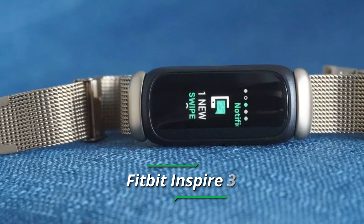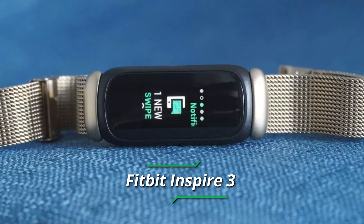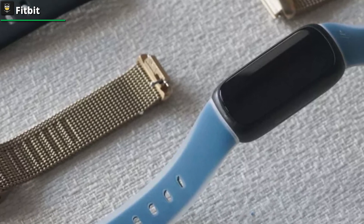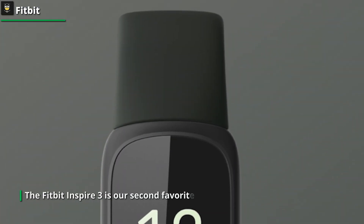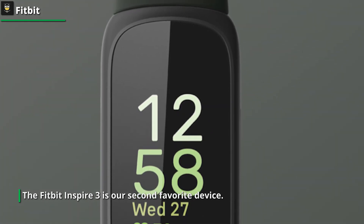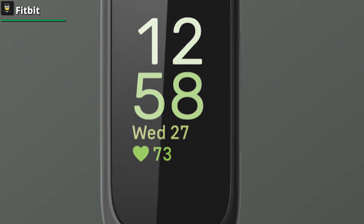Fitbit Inspire 3.0 is our second favorite device. It is an updated design with a longer, broader main unit and a silicone band that fits more comfortably. It also has a color AMOLED display, which is unique for the Inspire line, and an equally outstanding battery life. The tracker will survive for almost 10 days, even with the always-on display turned on. It continuously monitors your heart rate and analyzes it together with sleep data.